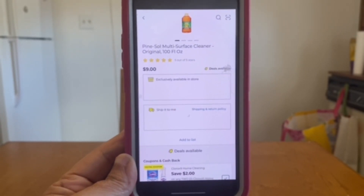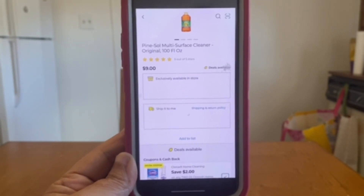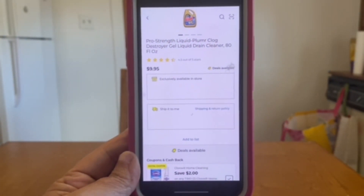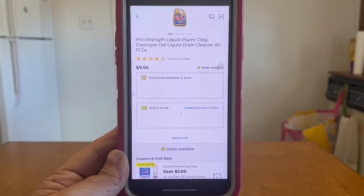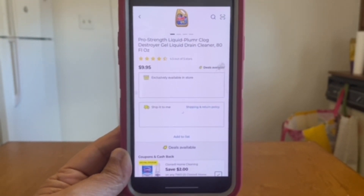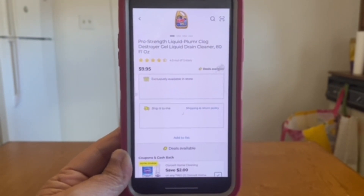We still have the 100 fluid ounce Pine-Sol that this is also glitching on. If you picked up two 100 fluid ounce bottles, that's $18 — two-dollar digital brings it to $16 out of pocket. That two-dollar coupon is also glitching on the Liquid Plumber 80 fluid ounces at $9.95. Grab two bottles — that's $19.90 — minus the two-dollar digital — $17.90 out of pocket. All of those items can be mixed and matched.